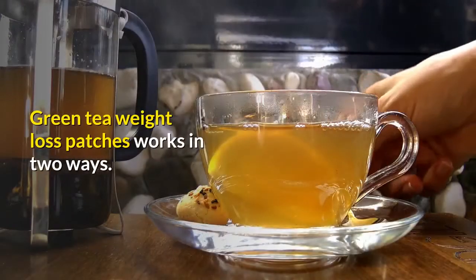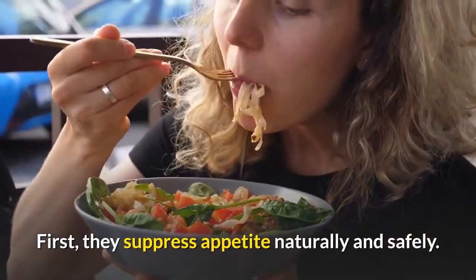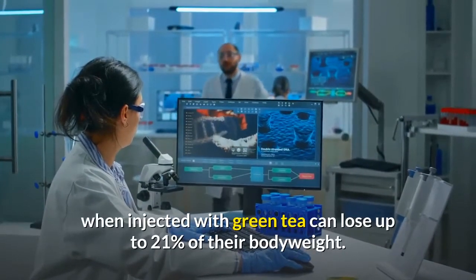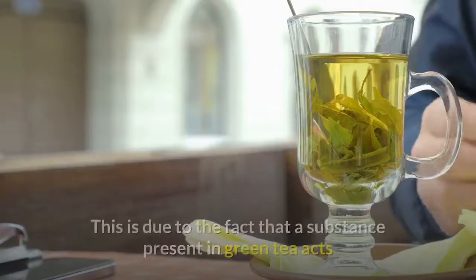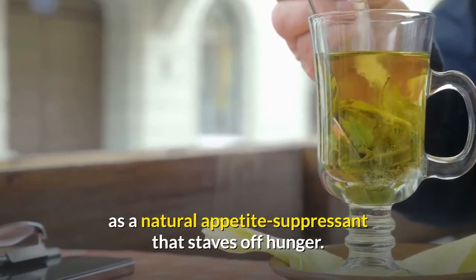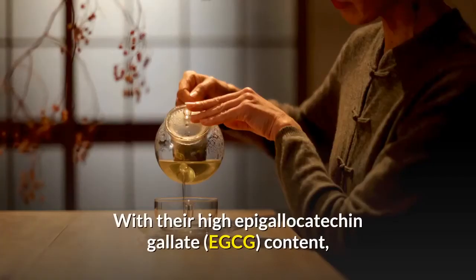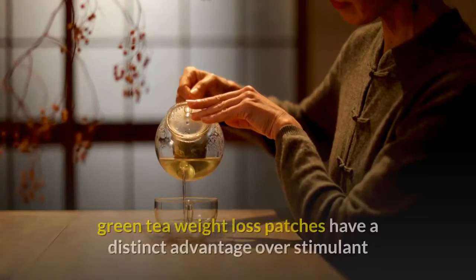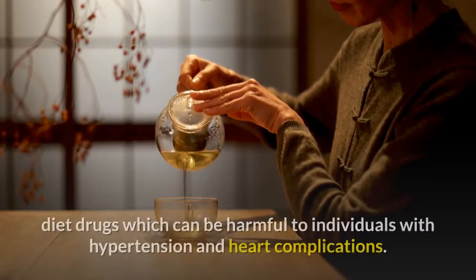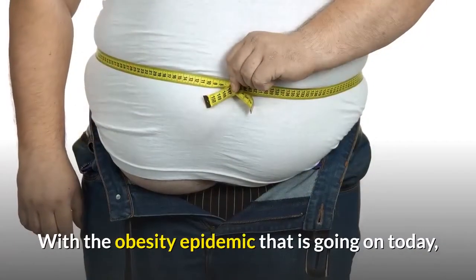Green tea weight loss patches work in two ways. First, they suppress appetite naturally and safely. A study at the University of Chicago showed that rats injected with green tea can lose up to 21% of their body weight, due to a substance in green tea that acts as a natural appetite suppressant that staves off hunger. Green tea weight loss patches also increase metabolism with their high epigallocatechin gallate (EGCG) content, giving them a distinct advantage over stimulant diet drugs, which can be harmful to individuals with hypertension and heart complications.